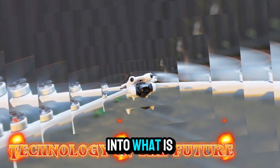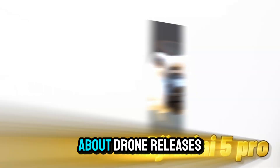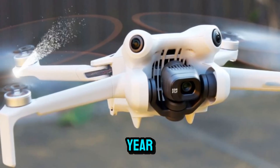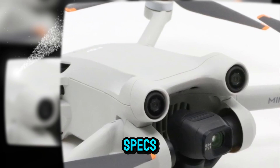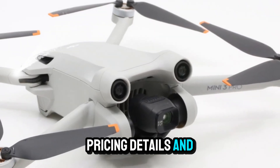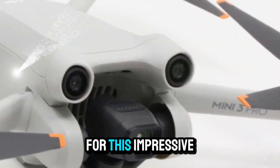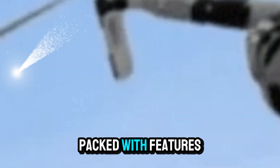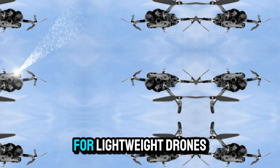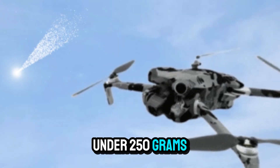Today, we're diving deep into what is shaping up to be one of the most talked-about drone releases of the coming year, the DJI Mini 5 Pro. DJI has just officially confirmed the specs, pricing details, and the anticipated release timeline for this impressive next-generation mini drone. It's packed with features that could set a new benchmark for lightweight drones under 250g.